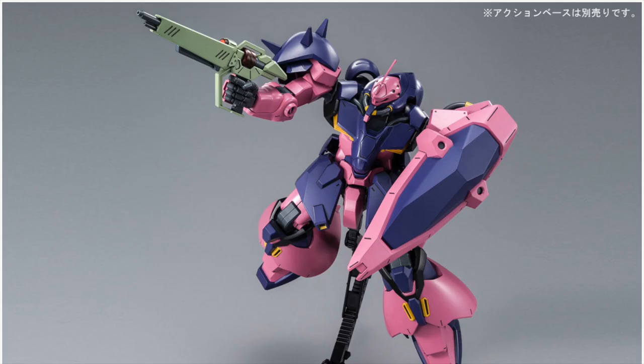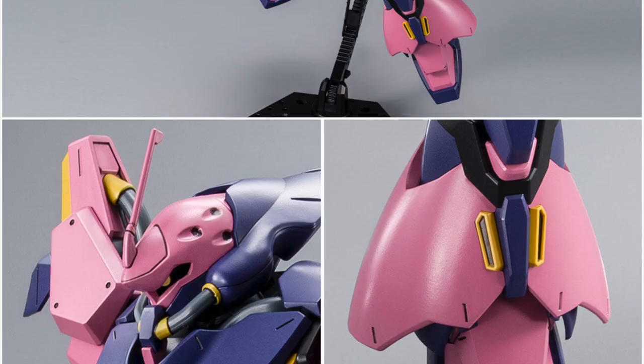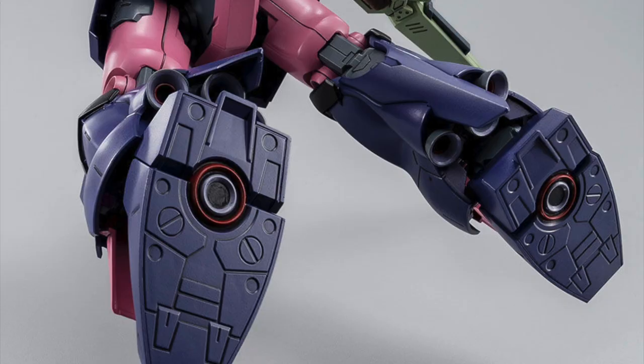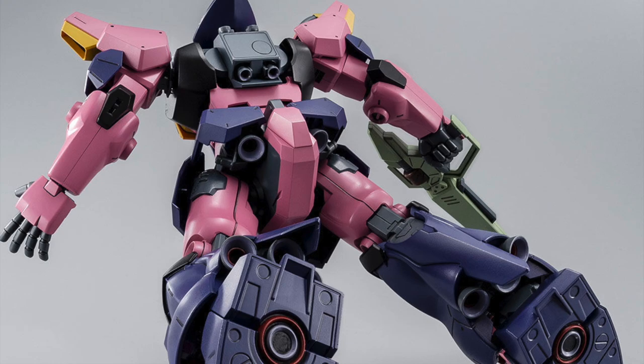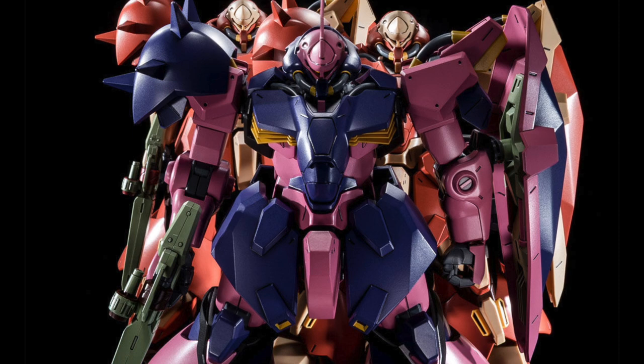1/144 scale kits, in terms of proportions, are harder to design, and I have to say the Bandai team have definitely done a very good job here. The gimmick is that you can actually do either a naked type or a commander machine colour scheme. There are some optional parts bundled in as well.